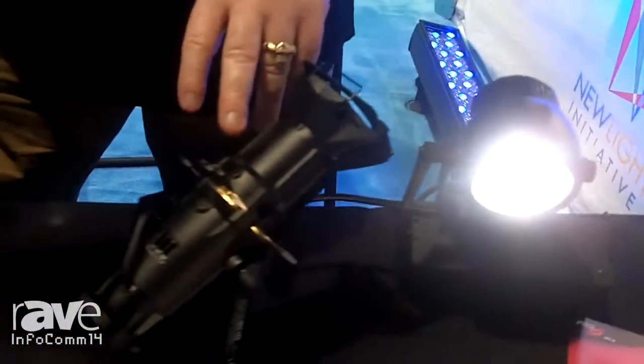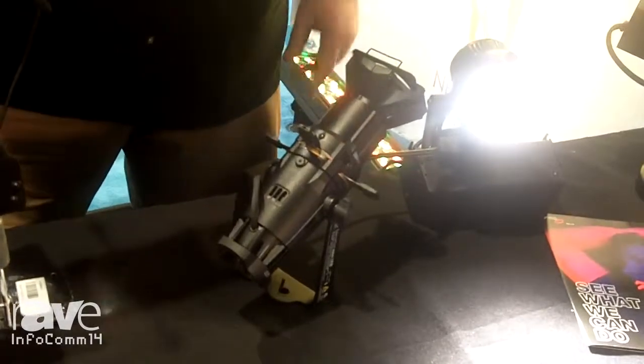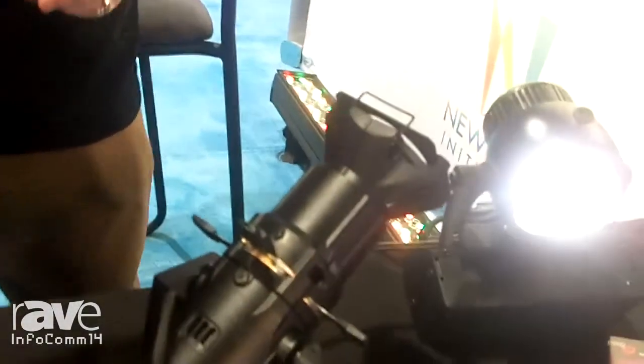These are from a company called PRG right here. This is their bullet series. This right here is a hot little item — it's the ETC Source 4 LED framing projector. It's the mini. It's the one that everybody wants — the little baby mini replicant of the one that has been around for oh so long.